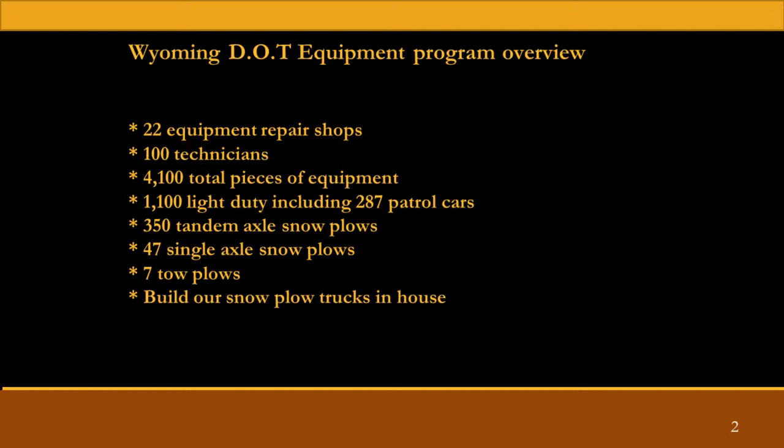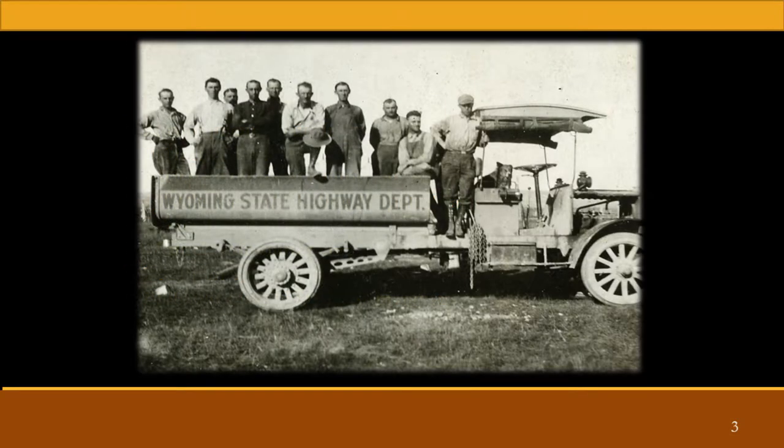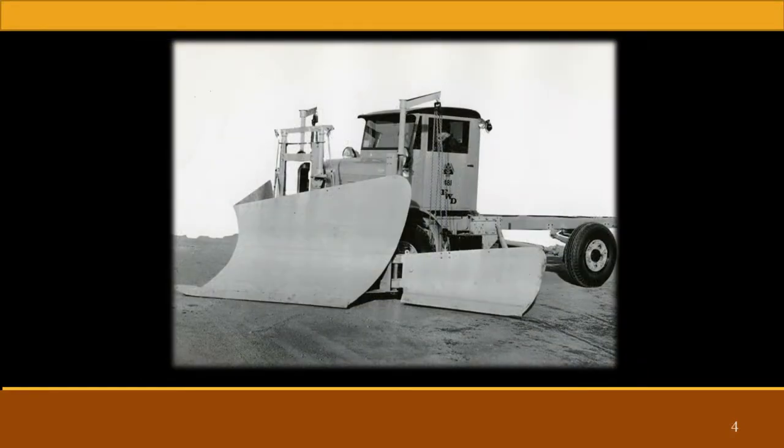That's kind of what I want to talk to you today about — building our own trucks in-house. We've been doing it for a while. That's some of our first trucks, and some of our first trucks with wing plows.